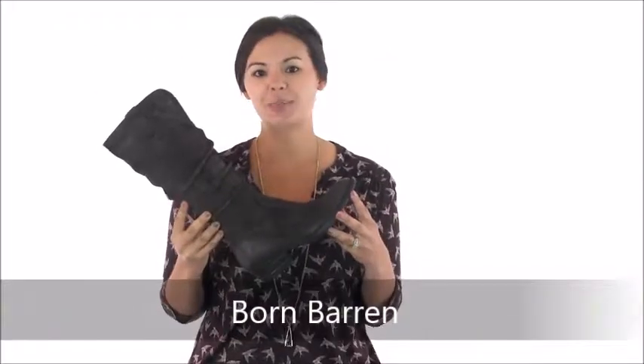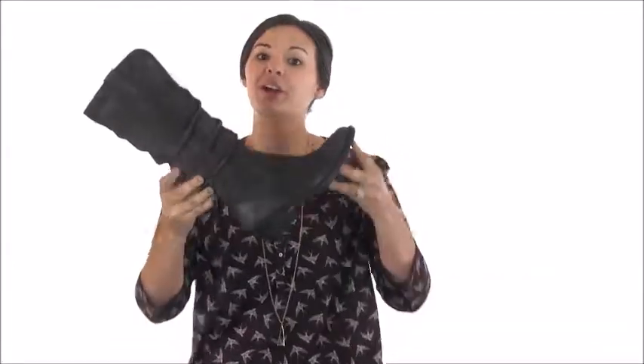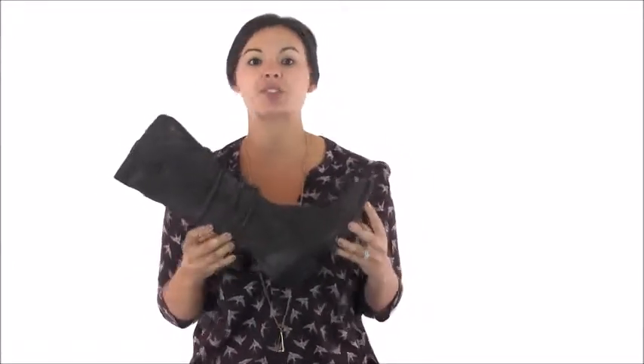Hi guys, it's Cammie with Dodge Shoe Company, and this is the Born Baron boot. This tall boot has a slouchy upper with two pull-on tabs and a side zipper. The shaft circumference is about 15 and a quarter inches, but the v-cut in the top line helps accommodate a slightly wider calf.